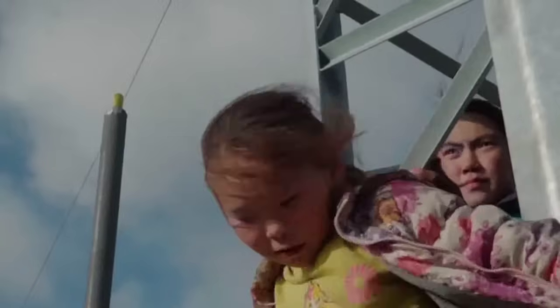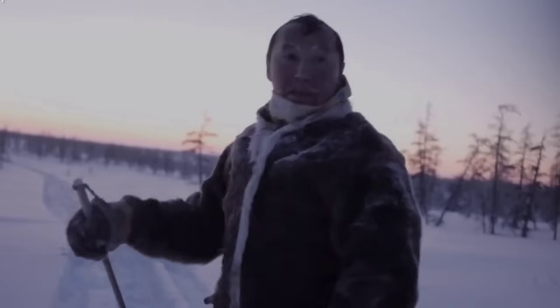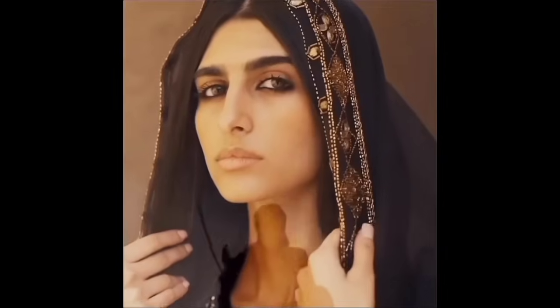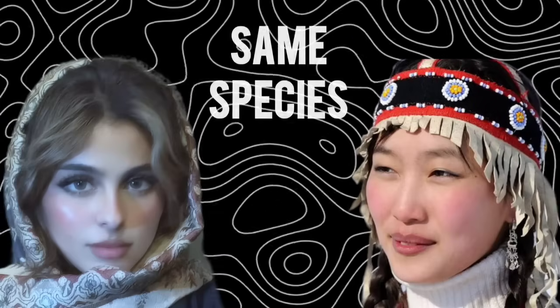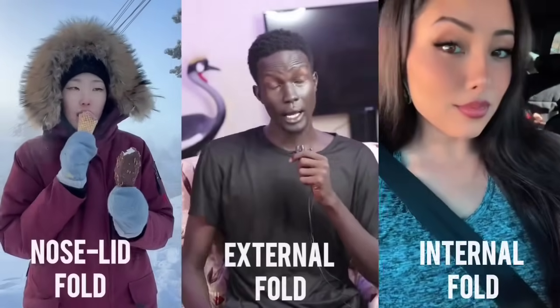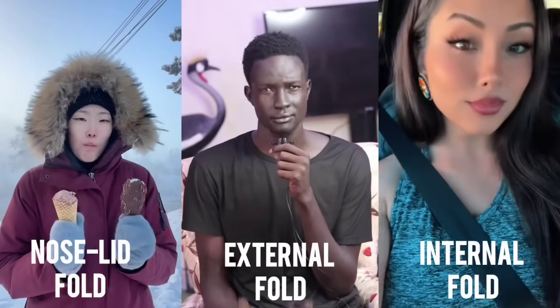Imagine the eyes of the Koryak people of Siberia, deeply folded with an eyelid that seems to shield against wind, snow, and glare. Now picture their near opposite, the eyes of a peninsula Arab, wide open with barely any fold at all. These are extremes within the same species, Homo sapiens. No other animal shows this much variety in how eyes are shaped.